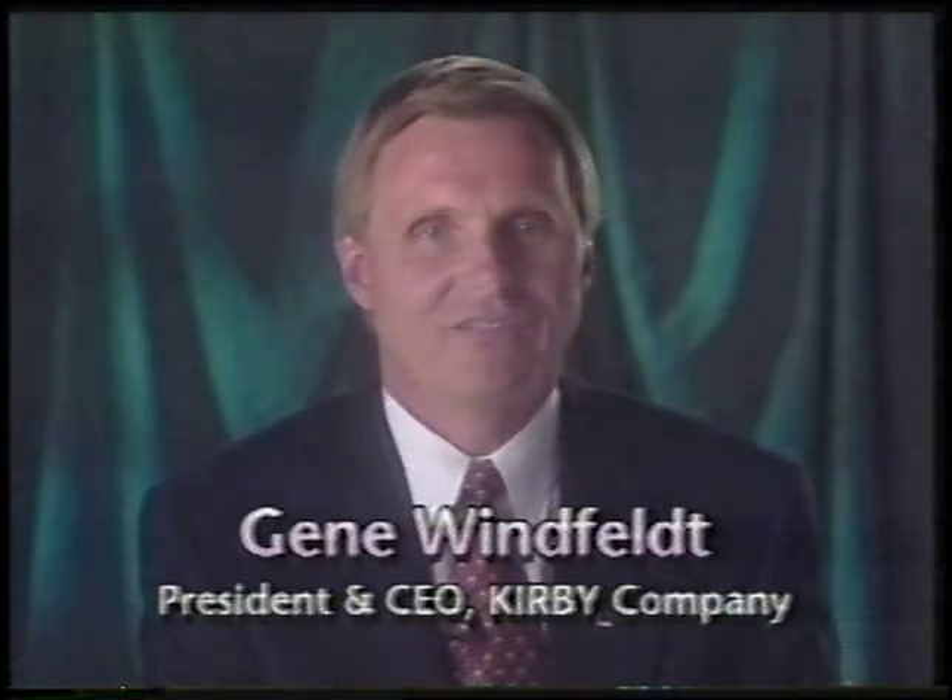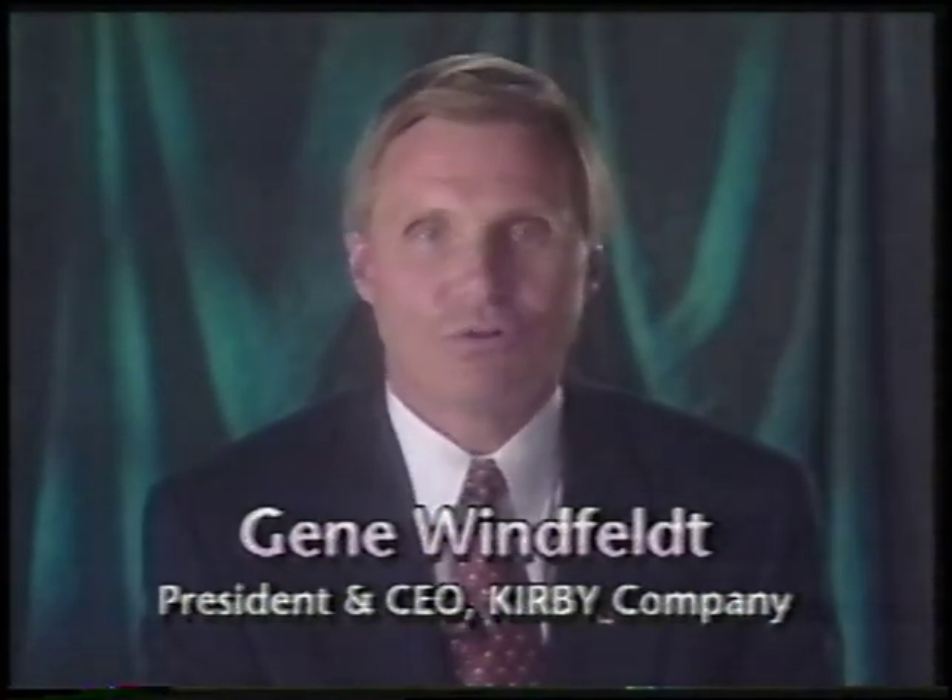I'd like to take this opportunity to welcome you and your family to the Kirby family. The fact you've chosen our home care system indicates that you're the type of person who appreciates quality, reliability, and performance. Your Kirby is clearly the most advanced home care system in the market today. But our commitment to you doesn't stop with innovation — all our efforts are directed towards offering you the most rugged and reliable system in Kirby history. The more you know about the Kirby, the more you'll get out of it.